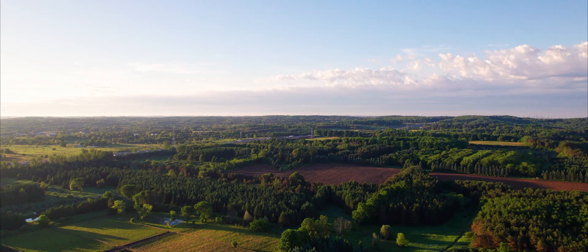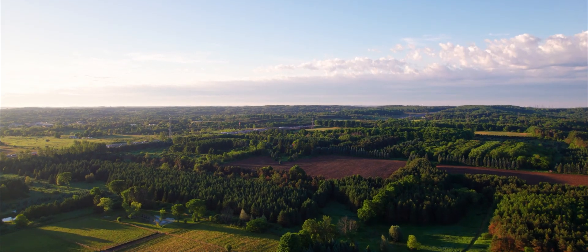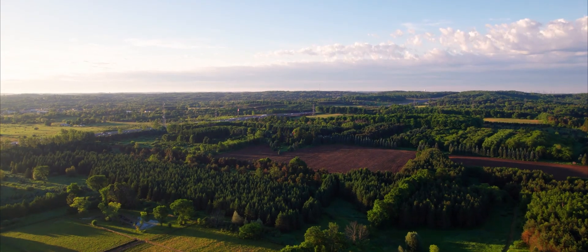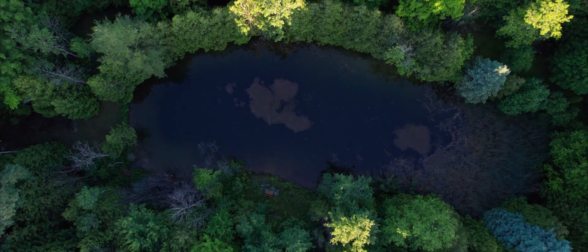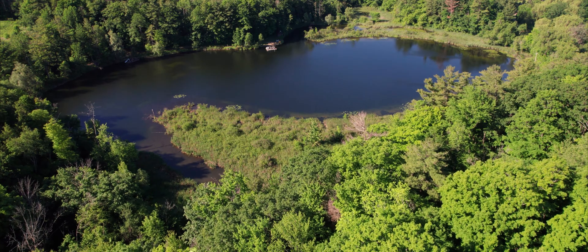All of these homes that you see on the Oak Ridges Moraine — they all get their water supplies from groundwater. 25 to 30 percent of Ontario residents use groundwater for their everyday drinking water source. There's a real need for awareness of the fact that many people drink the water that comes out of the ground.